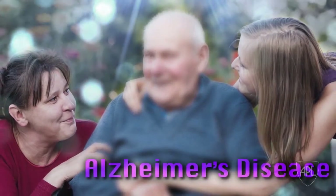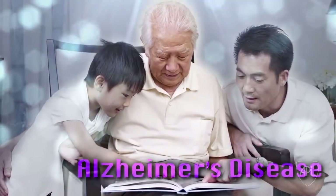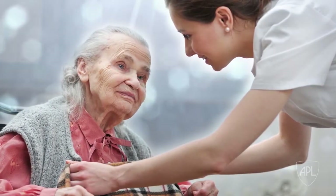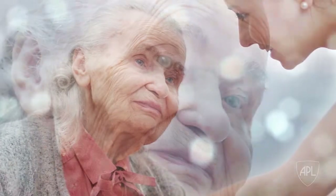Alzheimer's disease affects nearly 5 million Americans and their families. It occurs when abnormally misfolded proteins form large plaques within the brain, destroying a person's memory, ability to function, and who they are.